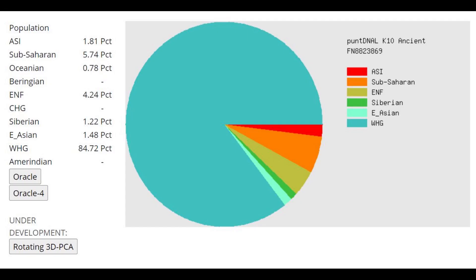This is what he scores with PuntDNA LK10. Once again, you can see 84% Western hunter-gatherer and once again 5% Sub-Saharan. Make of that what you want. I'm not going to show you the oracle — you can already predict what it's going to be.